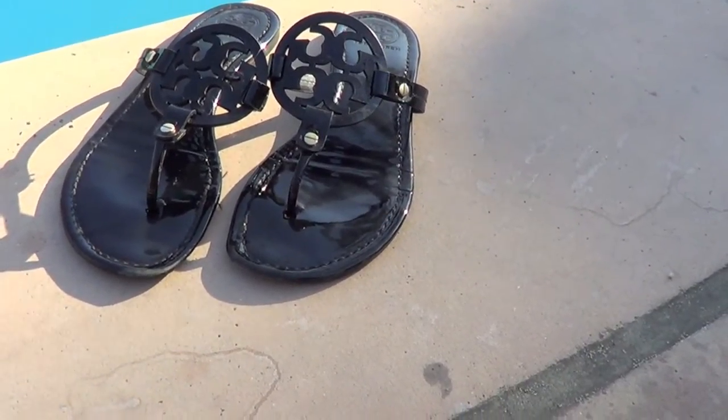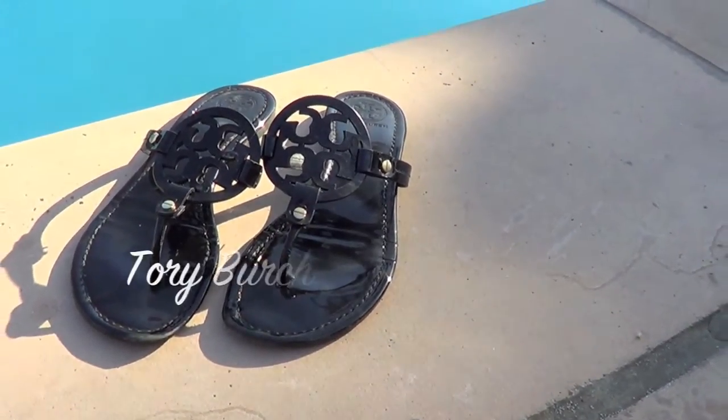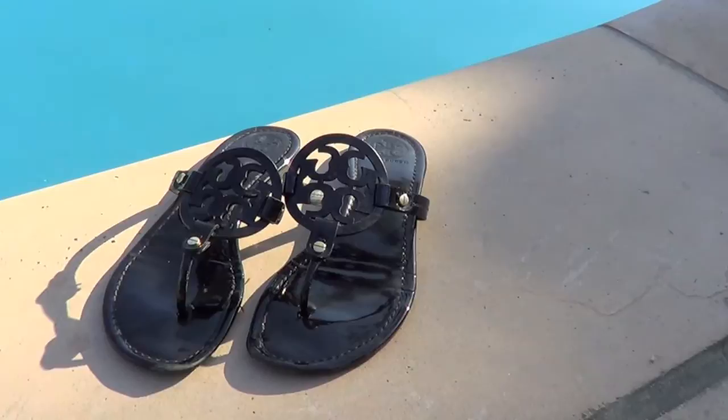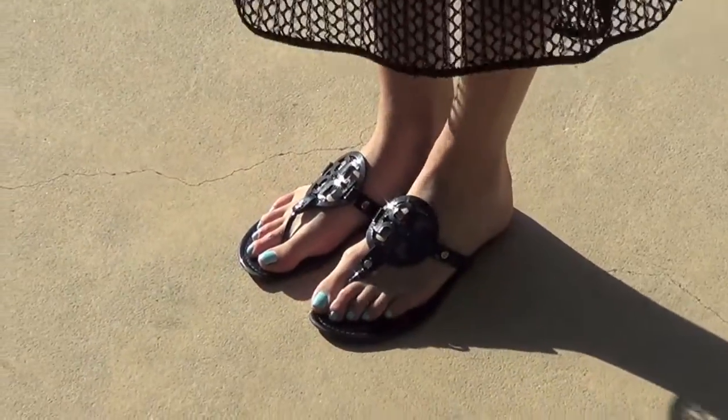Then of course you need some flip-flops, and my favorites are my Tory Burch Miller flip-flops, which are probably the priciest flip-flops I've ever bought, but I've had them for like three years now and they're still in really good condition.